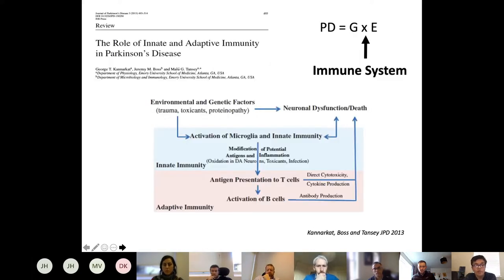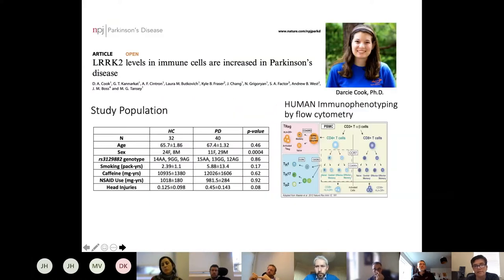We published a review arguing that innate and adaptive immunity are important in PD — and it's more than microglia. You need to pay attention to the peripheral immune system: B cells, T cells, peripheral monocytes, because they have a conversation with the brain. The immune system is in a perfect position to be the arbiter of the gene-by-environment interaction.